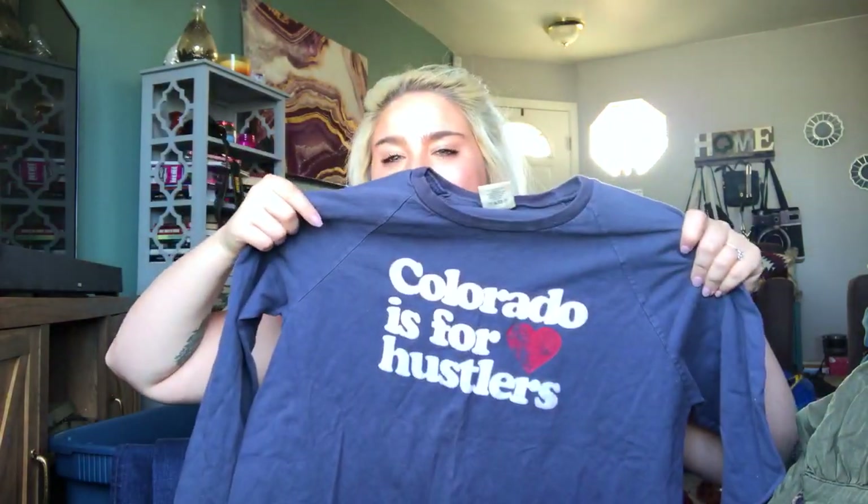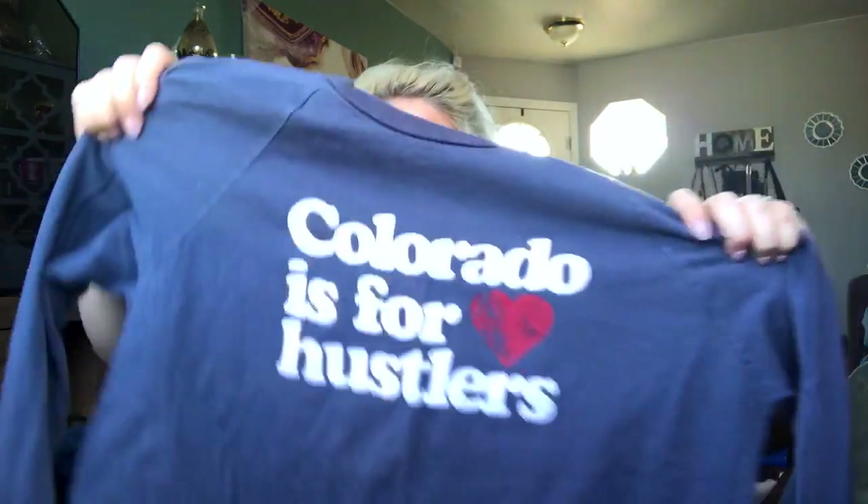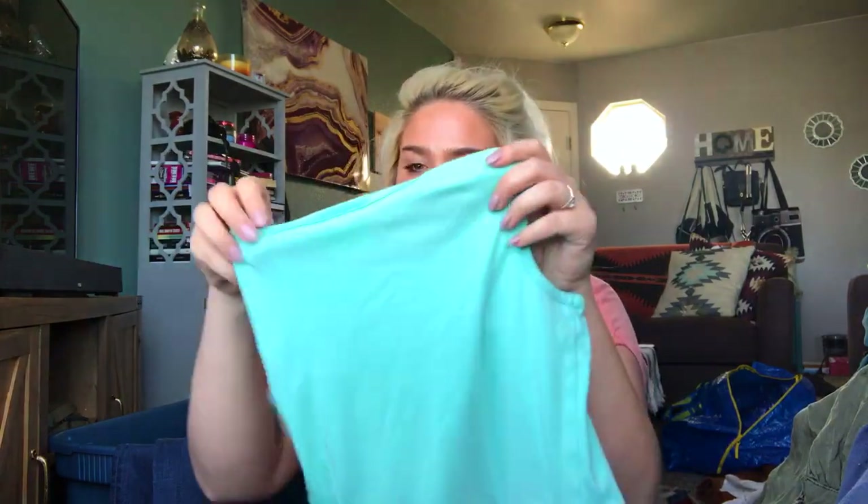This says 'Colorado's for Hustlers' — I posted this on Instagram and I'm definitely keeping this even though it's a medium. I'll make it work. I think somebody must have gotten this screen printed, unless American Eagle Outfitters sells it. I just thought it was so perfect, especially when I was hustling my butt off at the bins. I was there all day — like 10-ish hours. It was a long time, way too long.